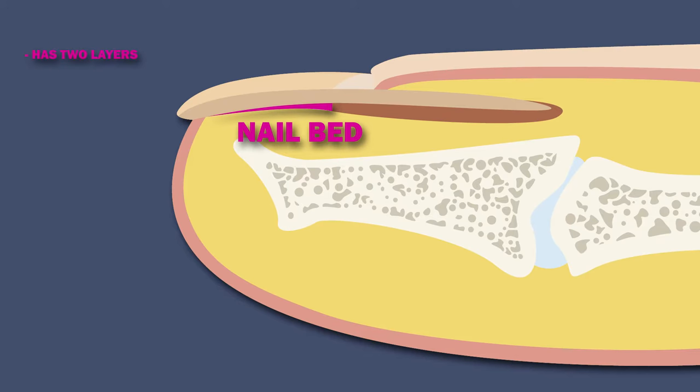The nail bed has two layers: an epidermis located immediately beneath the nail plate, which moves towards the distal end of the finger with the nail plate, and a deeper dermis, which is living tissue containing glands and capillaries.